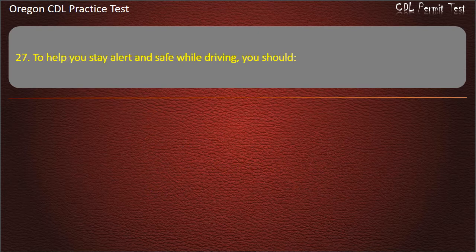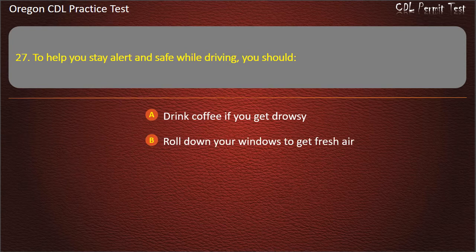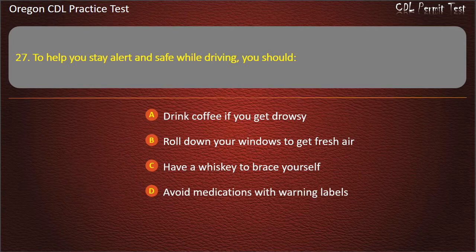Question 27. To help you stay alert and safe while driving, you should: drink coffee if you get drowsy, roll down your windows to get fresh air, have a whiskey to brace yourself, or avoid medications with warning labels. Answer: Avoid medications with warning labels.